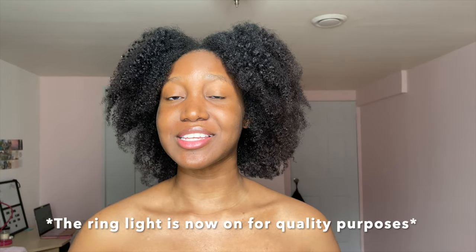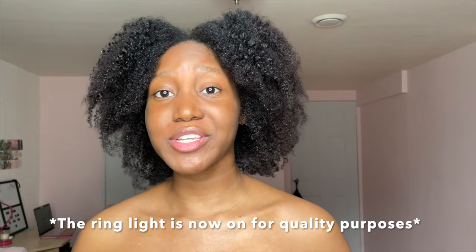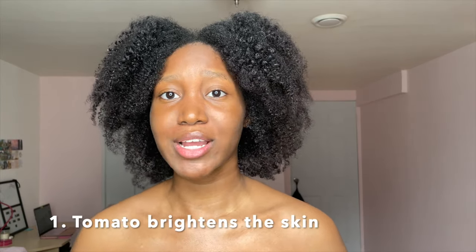Tomato is good for your skin because it is filled with antioxidants. They are going to reduce pigmentation. So if you are somebody with dark spots or just with an uneven skin tone, applying tomato on your face every day, or sometimes just three times a week or even twice a week, is really going to help you have a radiant skin.